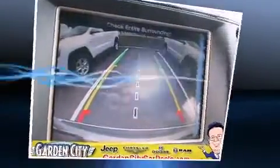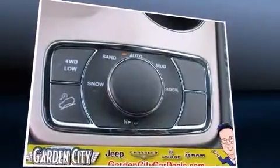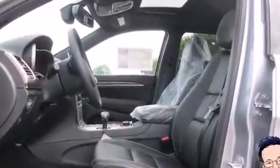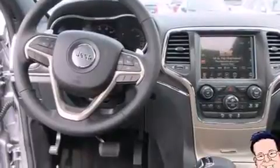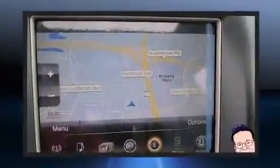Top features include power front seats, leather upholstery, a rear window wiper, voice-activated navigation, a built-in garage door transmitter, automatic temperature control, and a power moonroof that opens up the cabin to the natural environment.